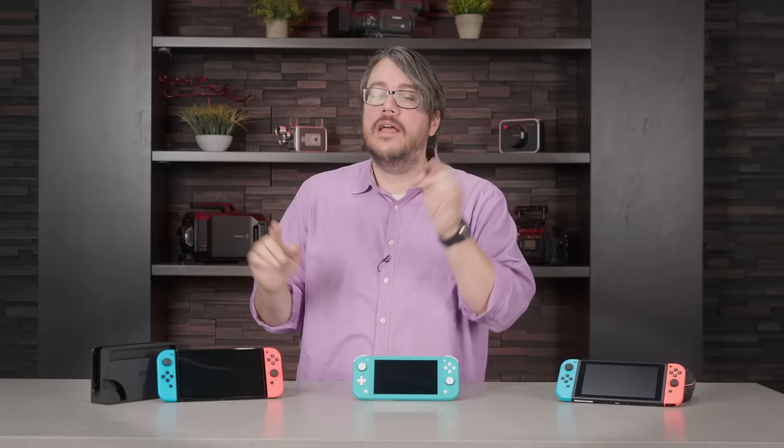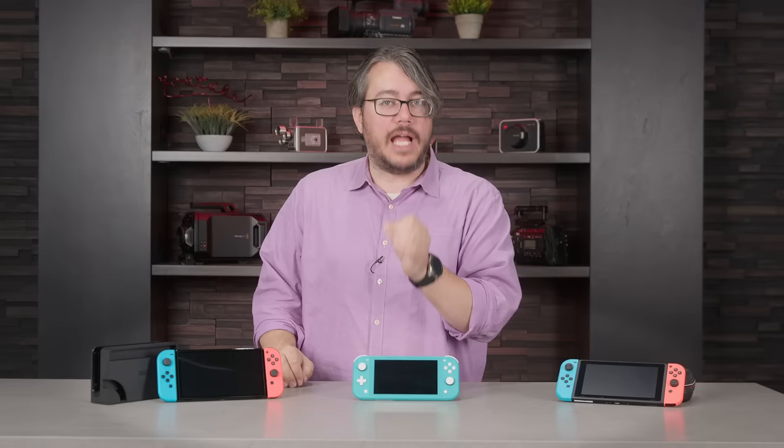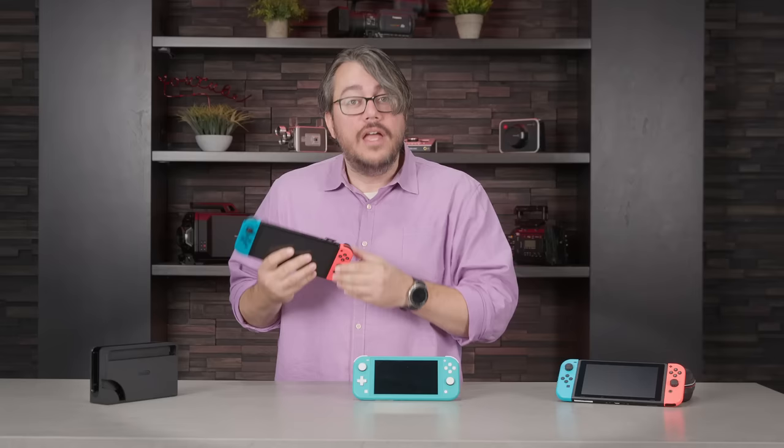Let's start with the basics — no judgment. Maybe you have no idea what a video game is but your child has put this at the top of their wish list for years. The Switch is a popular video game console from the legendary game studio Nintendo. You can connect the Switch to the internet to download games, or buy a physical copy of a game and put it into the console right here.